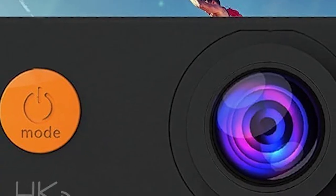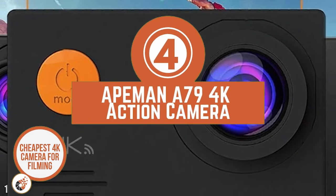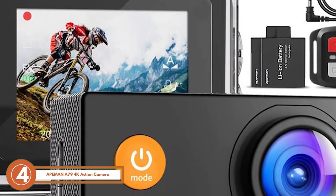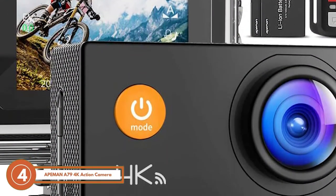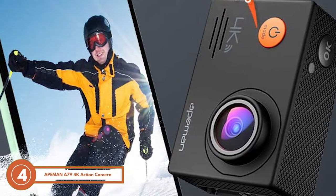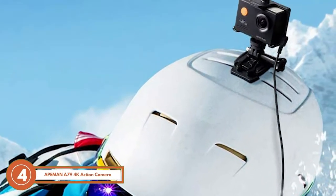Next, we have the cheapest 4K camera for filming, the Ape Man A79 4K Action Camera. The two superlative features that make this product stand out among the crowd are the cost-effective price and the wide variety of multi-purpose accessories. Quality videos produced by this camera have successfully convinced the customers.